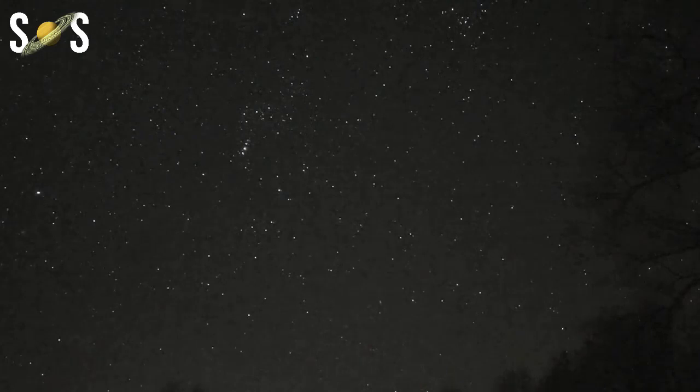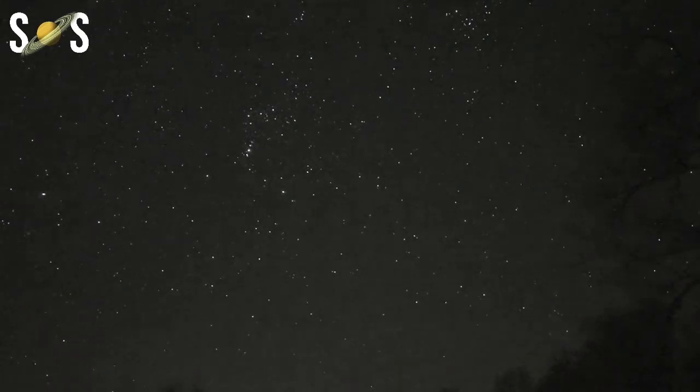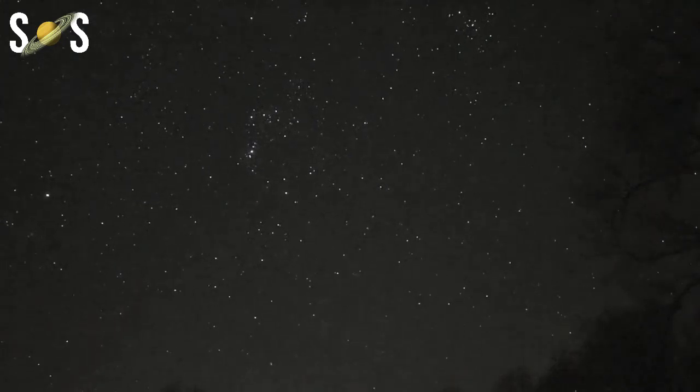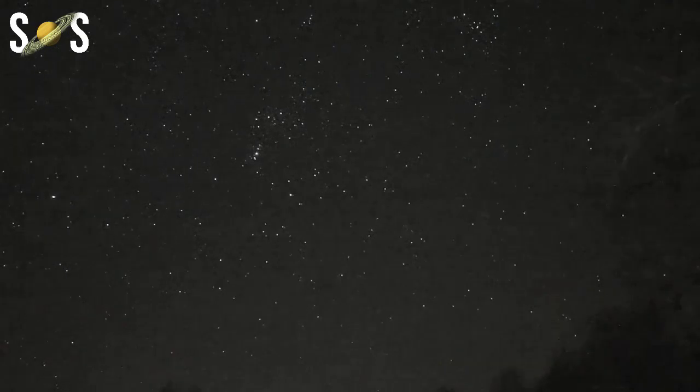The Geminid meteor shower peaks the night of December 13 to 14. This shower is best after midnight, although a waxing gibbous moon will make observing a challenge in 2021. Go out, look up at the night sky, and have fun. Thank you for watching.